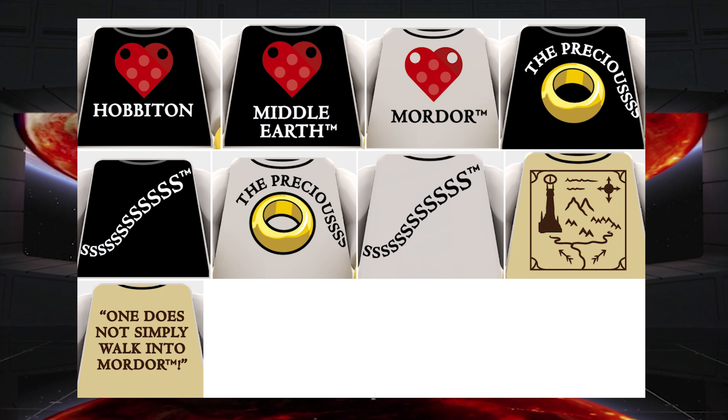Honestly, I really don't like that this is also limited to the 30th of June. I wish this was permanent on there, because I think there are so many people who would want to have these, and not everyone's going to be able to buy all six.